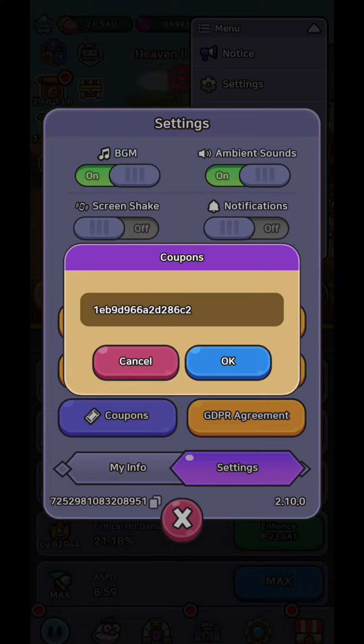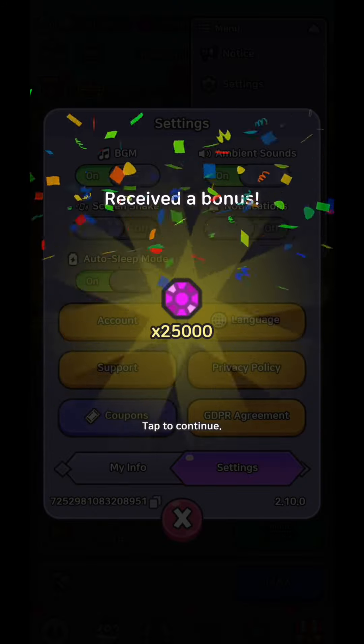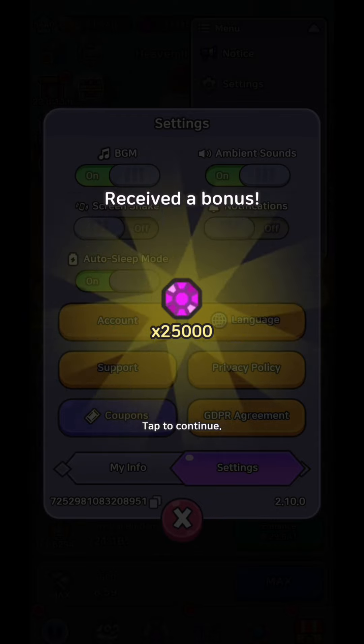Guys, if this coupon code video was helpful and you want me to do more, make sure to leave a like and subscribe to the channel for more Legend of Slime content.